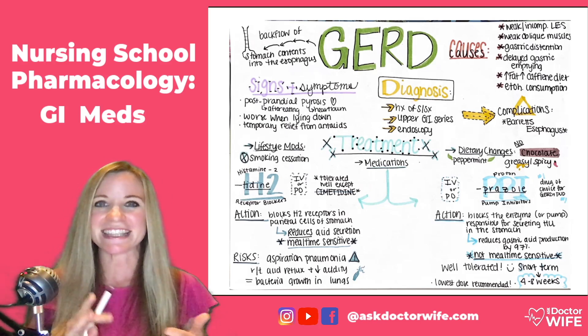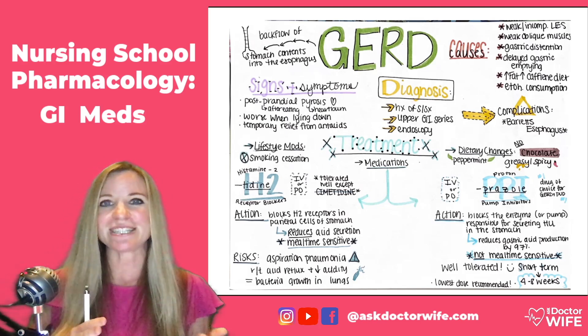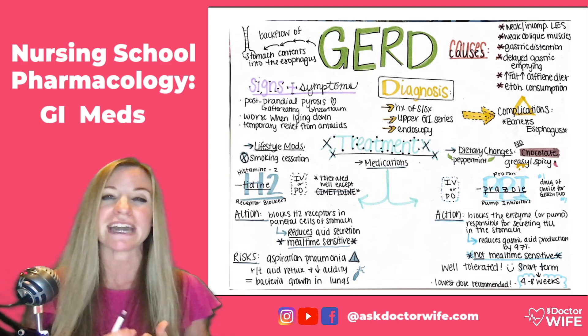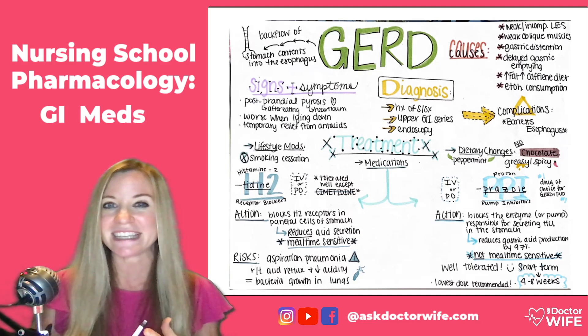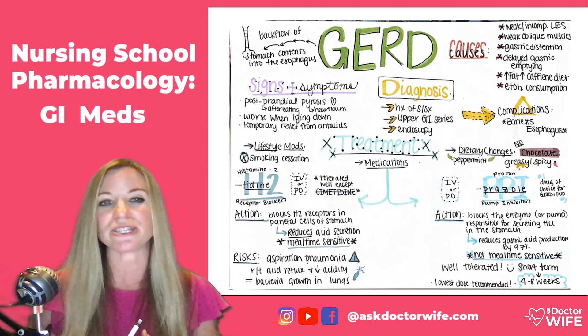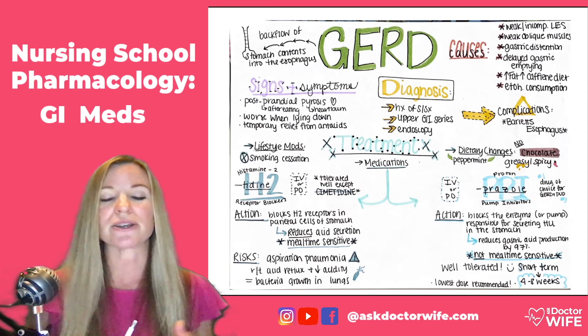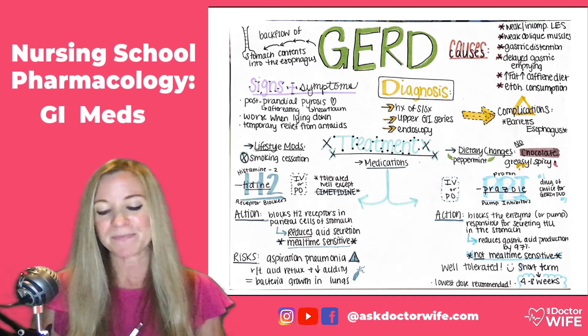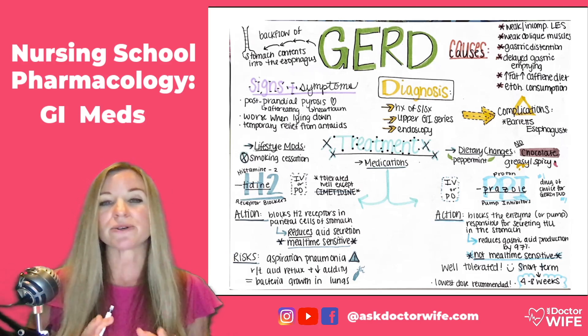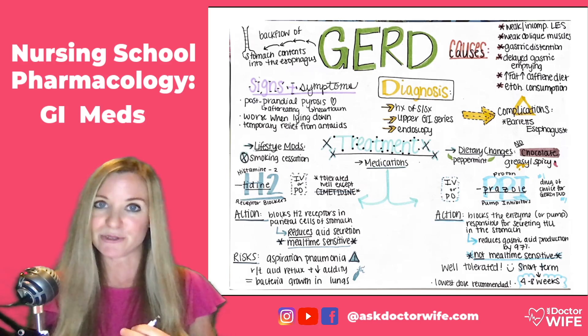I'm using this lovely concept map that a student sent me. It's about GERD, or gastroesophageal reflux disease. In this condition, it's very typical for the patient to receive either an H2 blocker or a proton pump inhibitor. The student is doing a little compare and contrast of these two drug classes.